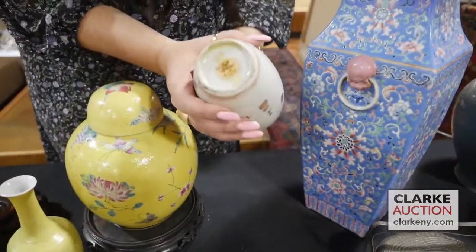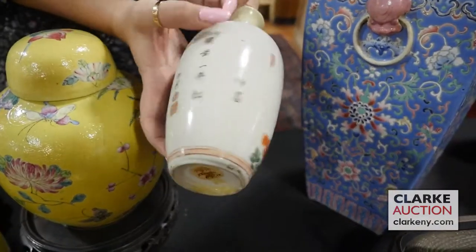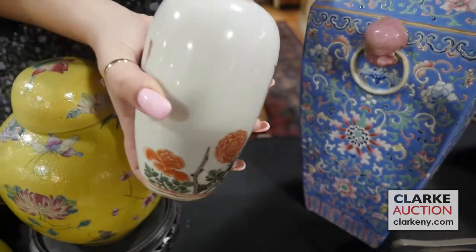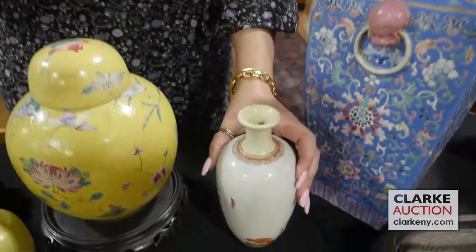This is one of several items in a group lot — a Kangxi Chinese piece. You can see the bird decoration here and the flowers with the signature verso, and this nice leaf design. The signatures are here. There is some sort of repair to the spout and the mouth of this vase.